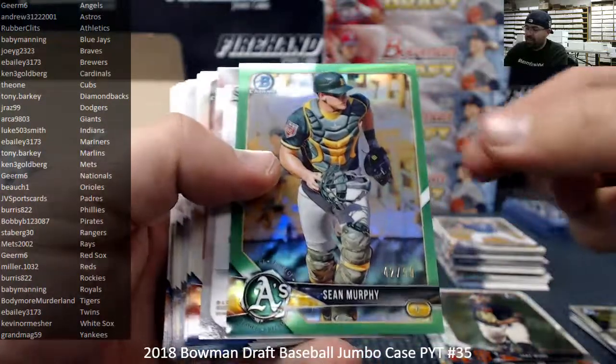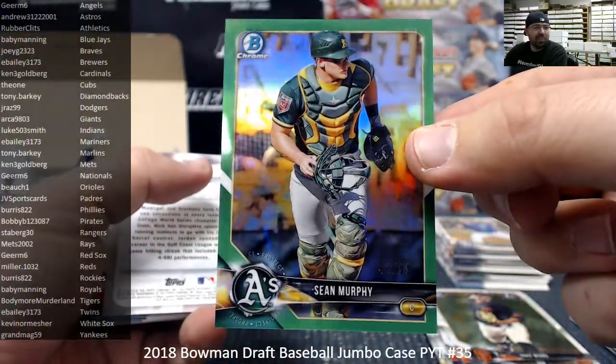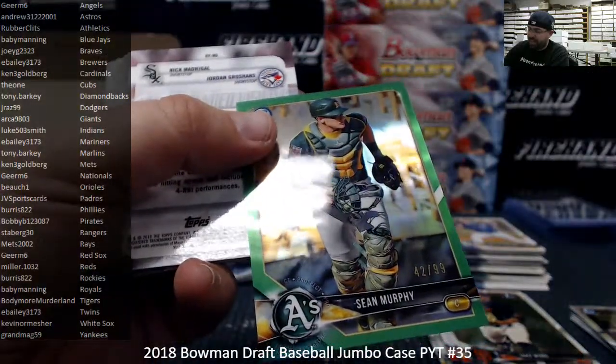Anytime he's working on a movie project he can't be in a wrestling ring — that's how I see it. So I say he's a great actor, keep putting him in more movies. Athletics — Sean Murphy, Green Refractor, number 99.